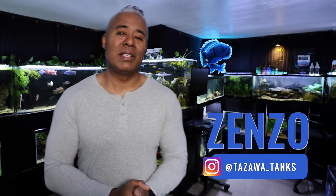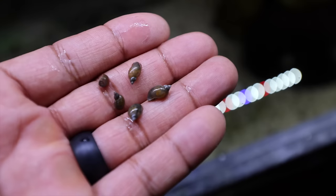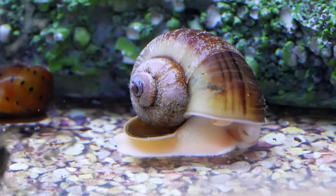Hey Fizz friends, Zenzo with Tozawa Tanks, and today I want to talk about aquarium snails. Lots of different reasons why people have snails, so we'll kind of go over the good, the bad, and the ugly.